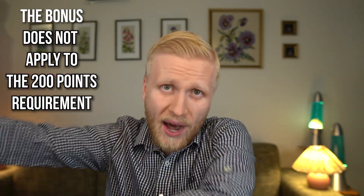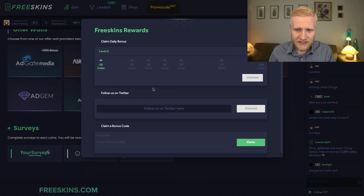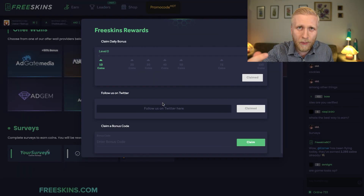That's a free bonus for you but it doesn't apply to the 200 points requirement. So I'll show you two other quick ways to get more points with a couple of clicks. You simply come here, click Earn, then click FreeSkins, and then click Claim Points.